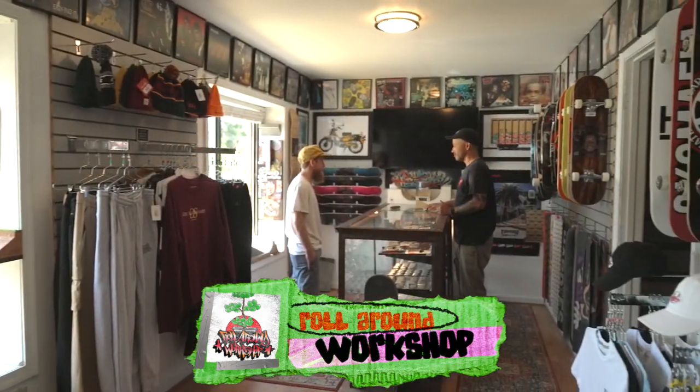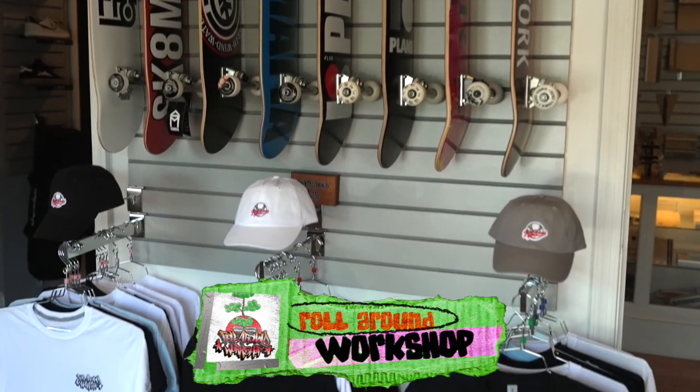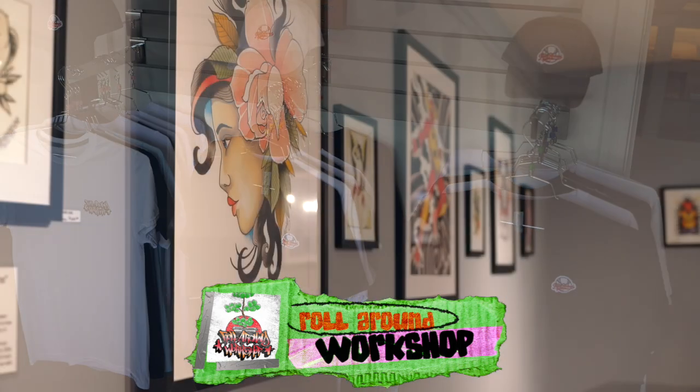We're at Roll Around Workshop. We have skateboards, fingerboards, all your accessories, clothing, shoes. We even have a used clothing section over here, and then we have an art gallery upstairs, too.